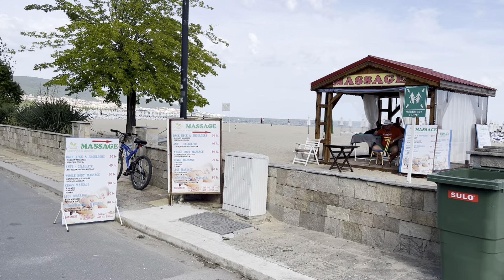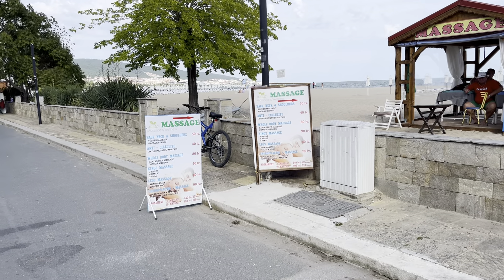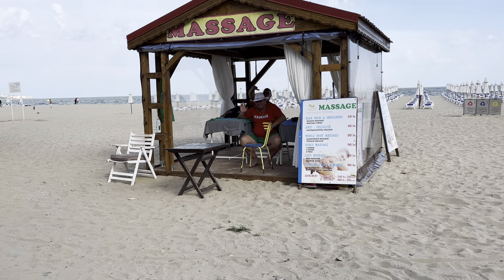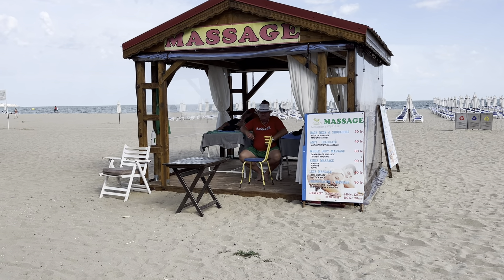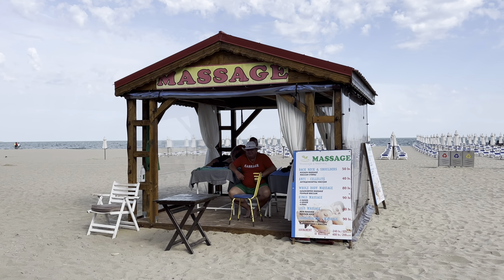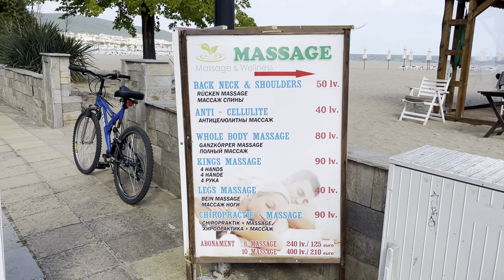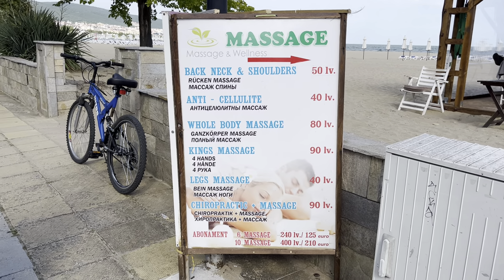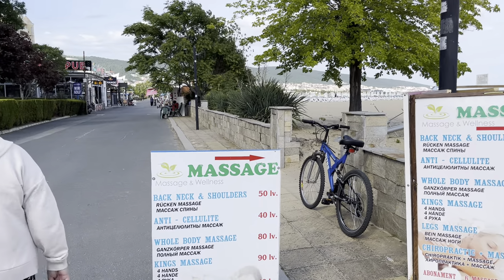If you need a massage, there are services here on the right side right on the beach. You can get the back, neck, and shoulders done for 50 lev — about 24 pounds — for 30 minutes. A whole body massage is 80 lev, which is 40 pounds. They are very professional here in Bulgaria with massage. They have all different types: the king's massage, legs massage for sports people, and chiropractic massage for 90 lev — about 45 pounds. Price lists are displayed clearly outside.